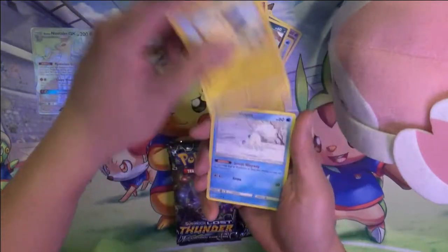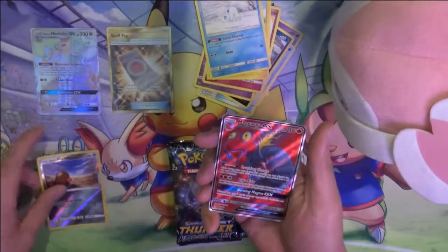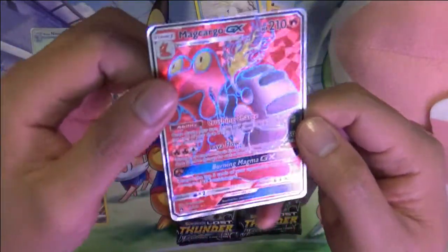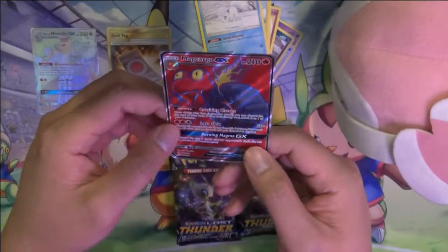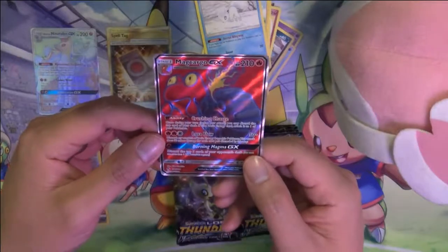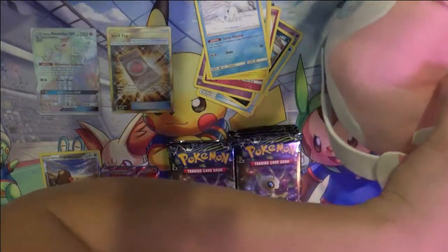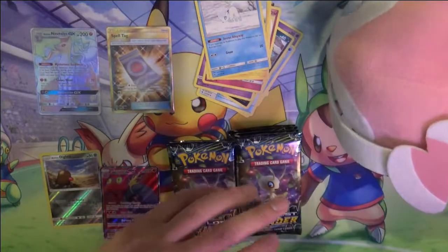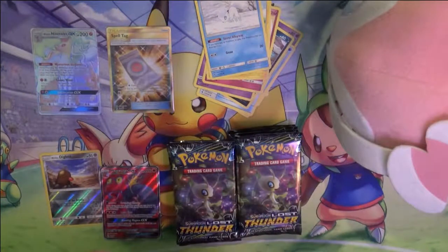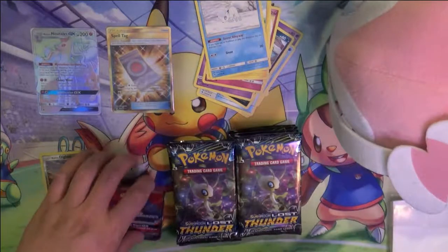Oh, a Makargo full art! Alright, so the first full art. I'm not sure how well Makargo panned out — I felt like he's a card with potential, kind of like the other Makargo from the previous set. The non-GX. But either way, it's a full art, so that's pretty cool.